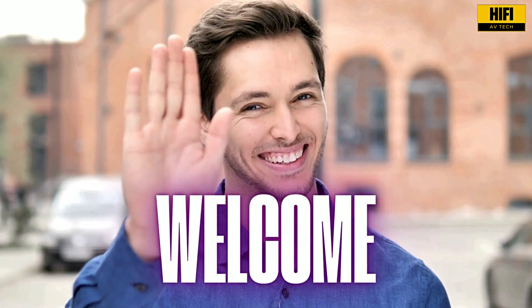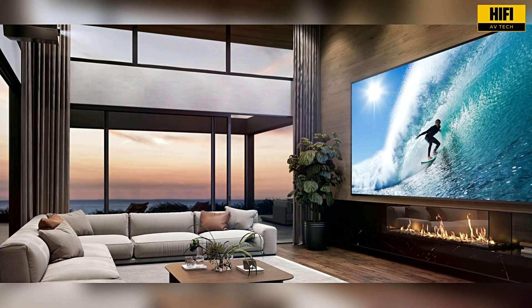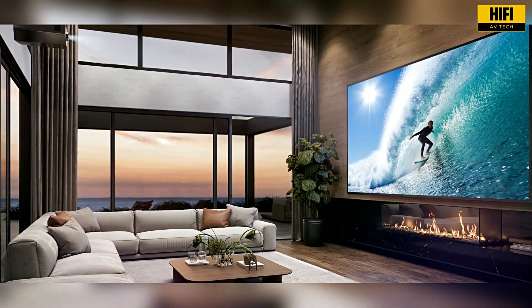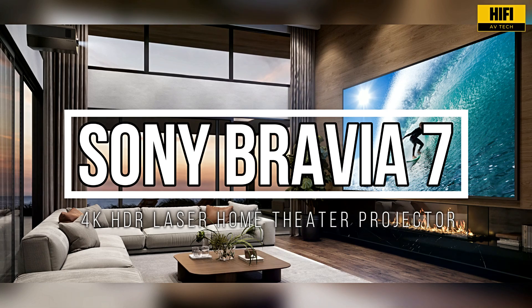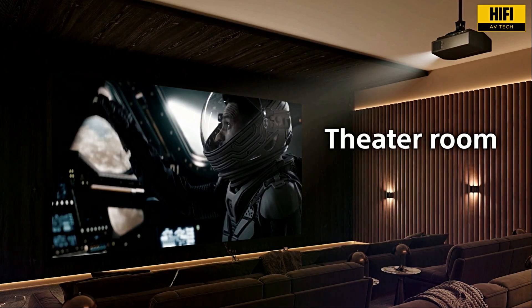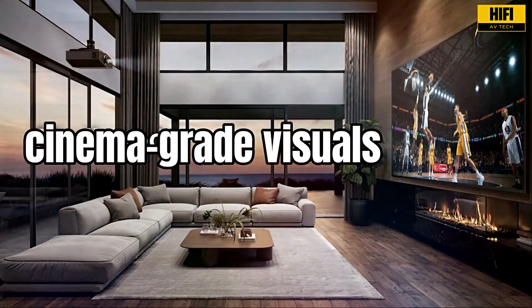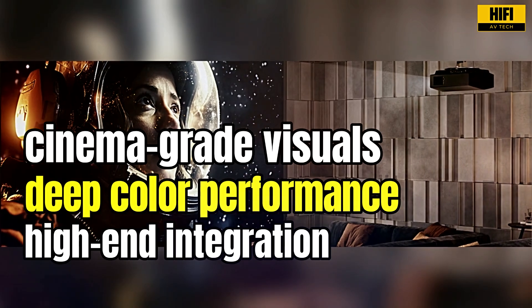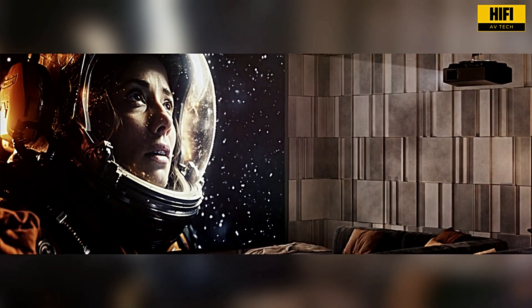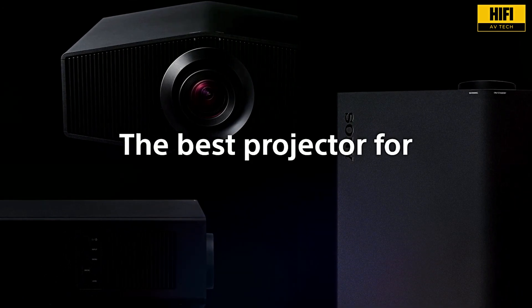Welcome back to Hi-Fi AV Tech, the home of premium sound and cinema experiences. Today, we're stepping into the world of cutting-edge projection with a look at the Sony Bravia Projector 7 VPL-XW5100ES, a native 4K HDR laser projector that promises cinema-grade visuals, deep color performance, and high-end integration for serious home theater setups. Let's find out if this projector lives up to the Bravia name.